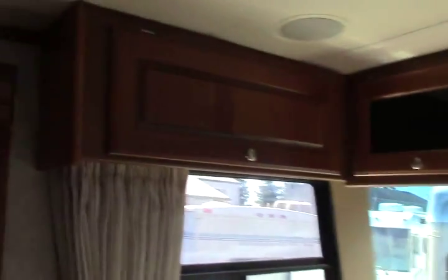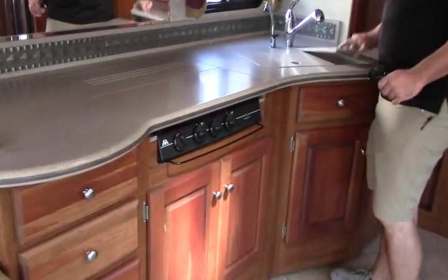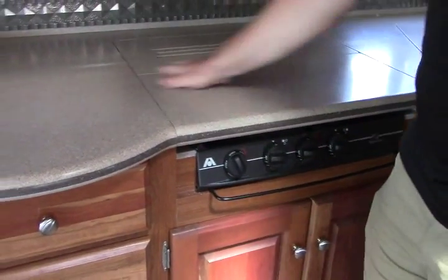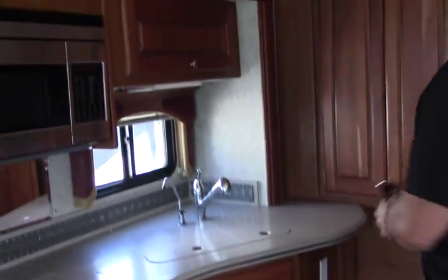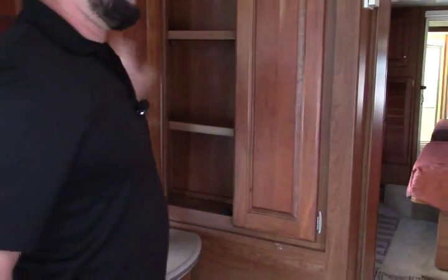We have opposing slides in the front here with opposing sofas — one leather regular sofa here that jackknifes. They both turn into beds, they both jackknife. Our kitchen has nice solid surface countertops. We have a flush mount two-bowl sink and then a flush mount cover for your three-burner stove, so when you're not using it, it gives you extra counter space. Big convection oven here by Sharp. Good storage underneath your stove, plenty of room for your pots and pans. Storage up above the microwave too, and a little storage compartment for your spices and dry foods.